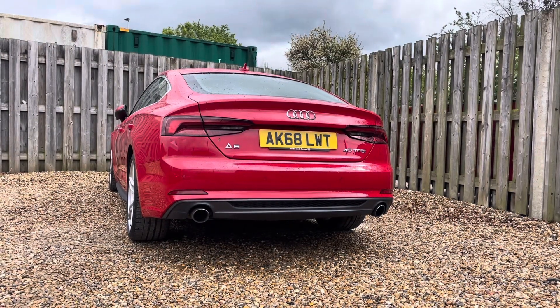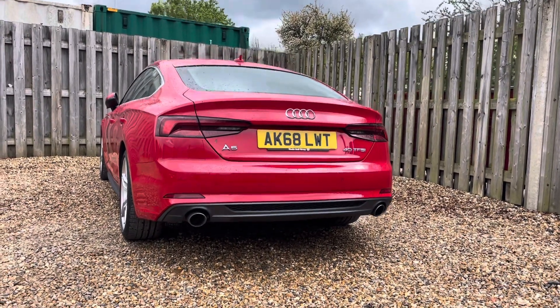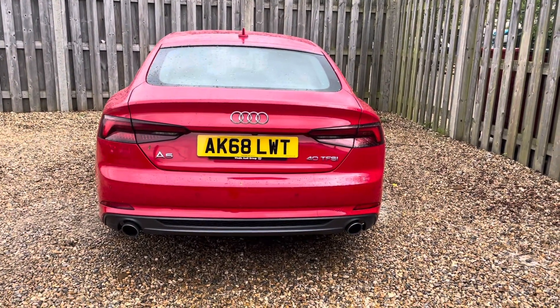You'll notice by the rear badges that this A5 Sportback is powered by the spirited 40 TFSI engine, delivering 190 PS of pure exhilaration. Paired with the responsive S-Tronic transmission, this combination ensures seamless gear changes and dynamic acceleration.